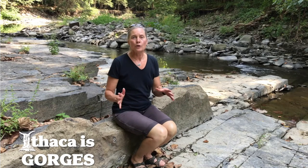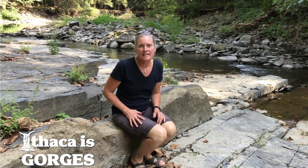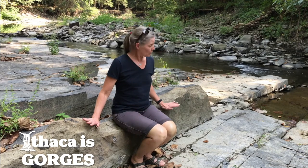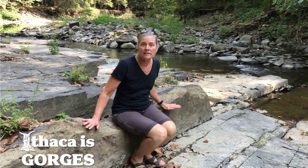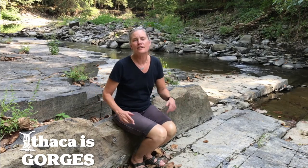Welcome to Six Mile Creek. We're right here in the city of Ithaca and there's so many interesting things to see. In fact, one of the most unusual rocks in town is this one that I'm sitting on right here. So let's take a walk and I'll tell you all about it.